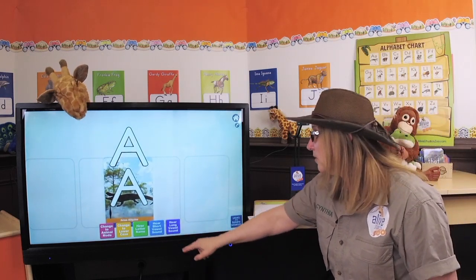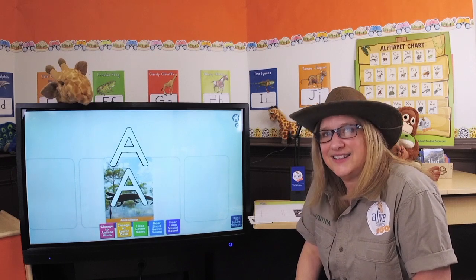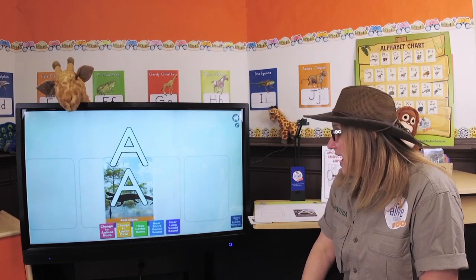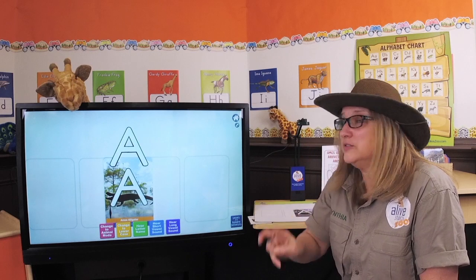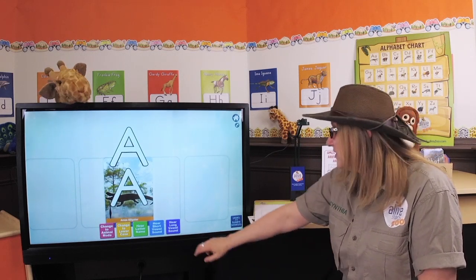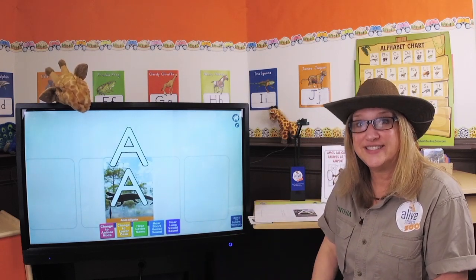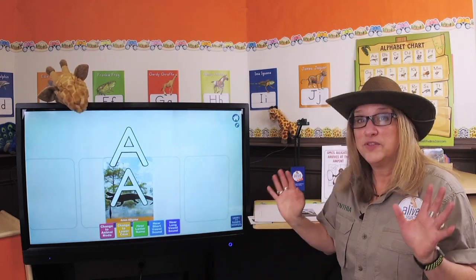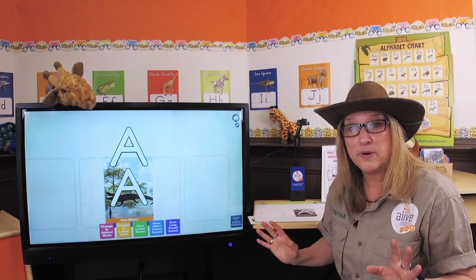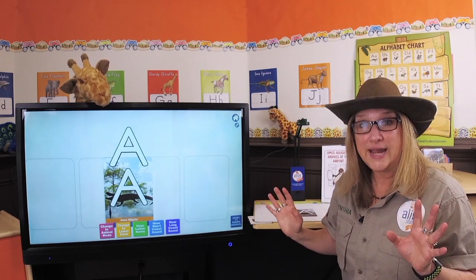And remember, we just learned about it - the short sound: ah, ah. Like an alligator. And it also has two sounds. The letter A has two sounds. And here's the second one: A. It sounds just like its name. But there's a trick that you can remember these two sounds. You remember, Amos Alligator has - that's his full name.